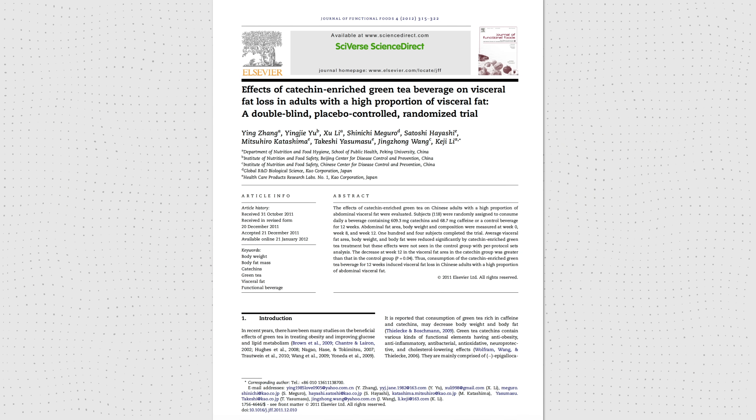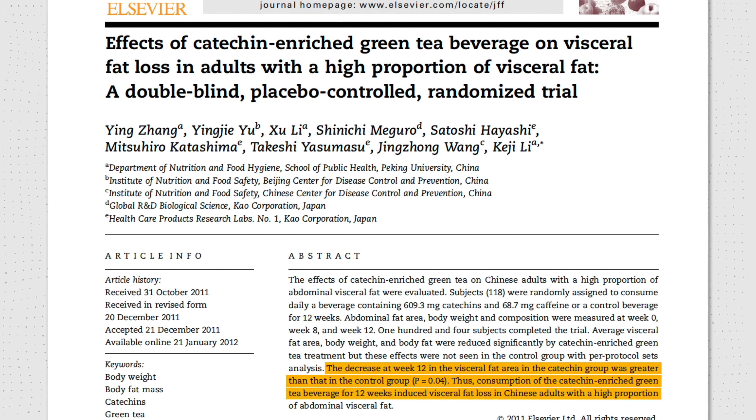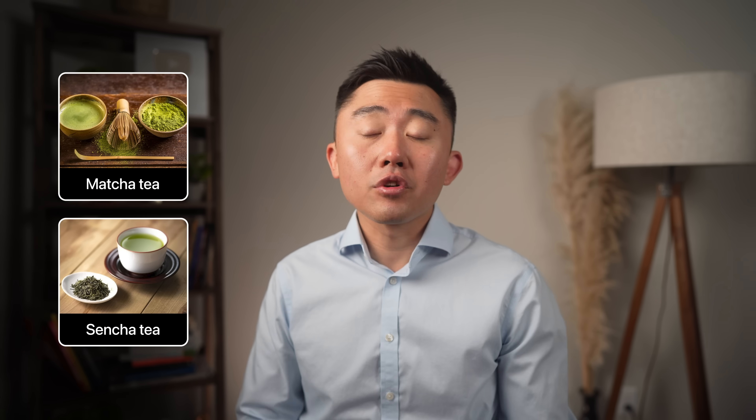A double-blind, placebo-controlled randomized trial in Japan showed that just 12 weeks of drinking catechin-enriched green tea — about 600 milligrams of catechins per day — resulted in a significant reduction in visceral fat. Most green teas are high in catechins, but to maximize the benefit, target minimally processed green teas such as matcha or sencha.